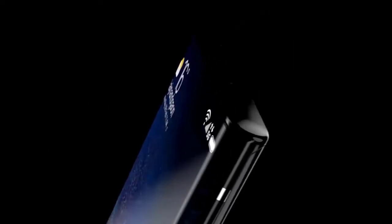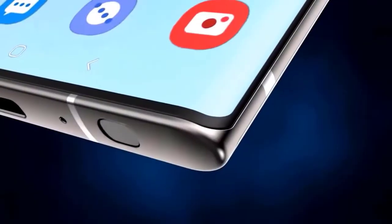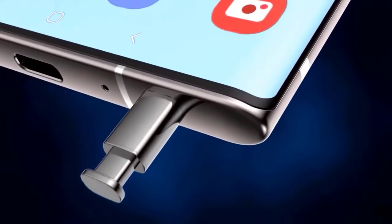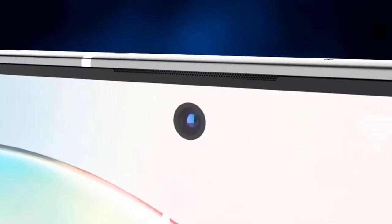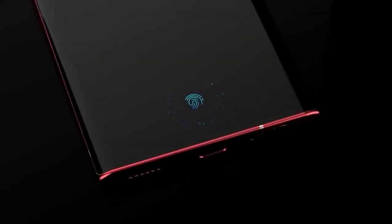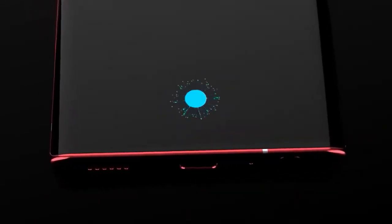Several specs of the upcoming Galaxy Z Fold 2 had been tipped earlier, along with rumors that the phone might not launch on that day. Samsung took to Twitter to post a teaser video revealing the updated butterfly emblem used on the original Galaxy Fold, announcing the launch date of August 5 with the caption 'A new look unfolds.' The new emblem was revealed in the mystic bronze color, which is reportedly one of the color choices on the Galaxy Fold successor.